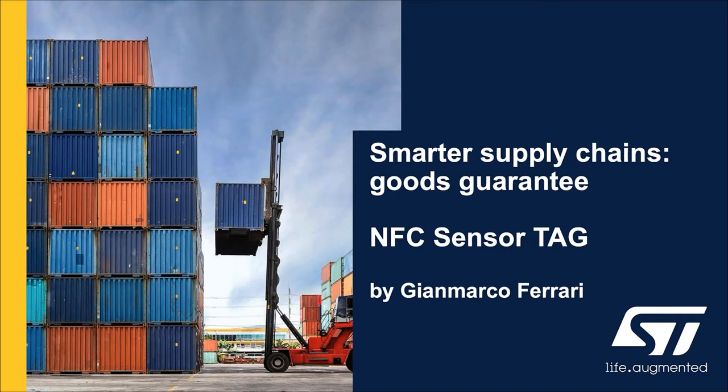Hello, I'm Gianmarco Ferrari, responsible for marketing and applications for near-field communication in the Americas. In this session, we'll present you an asset tracking solution aimed to guarantee applications for the supply chain. This particular solution is based on NFC contactless technology.